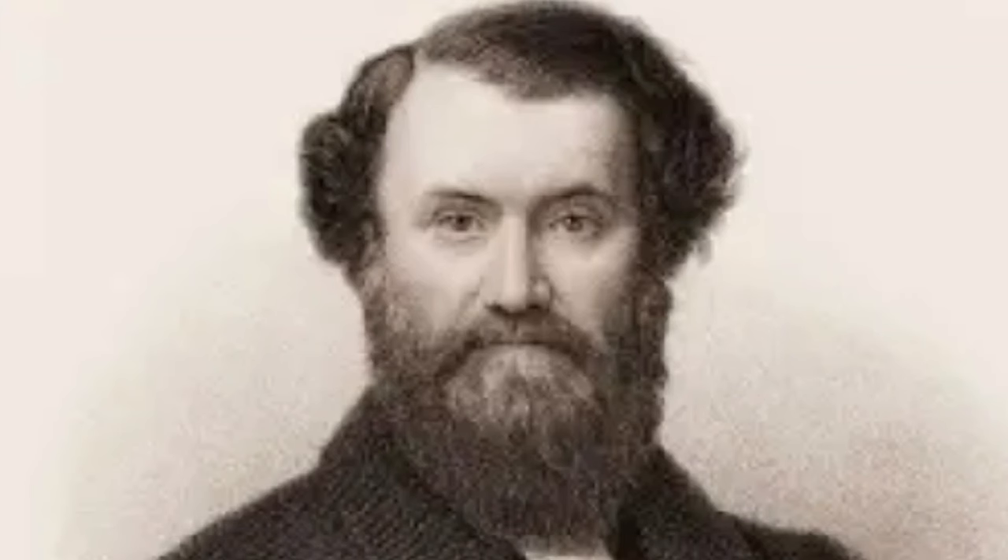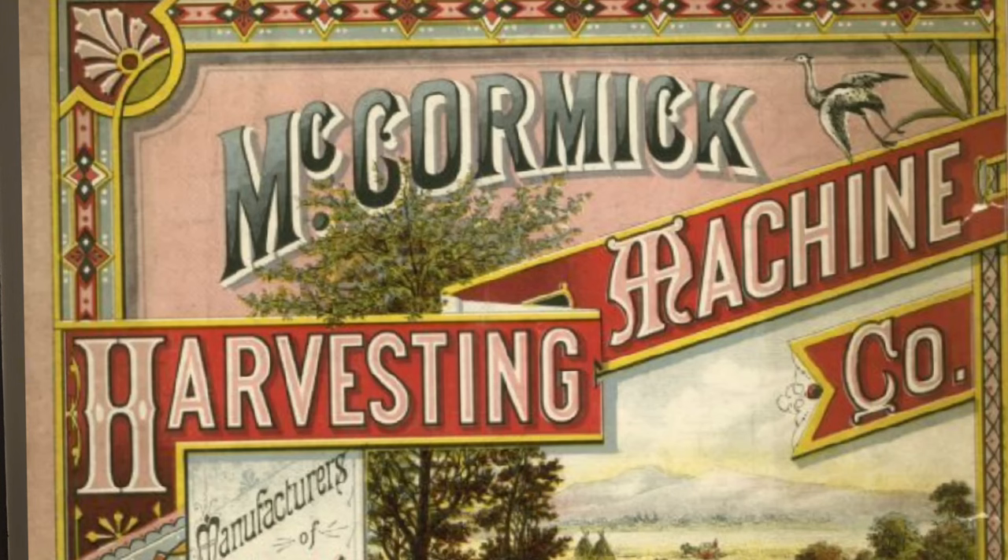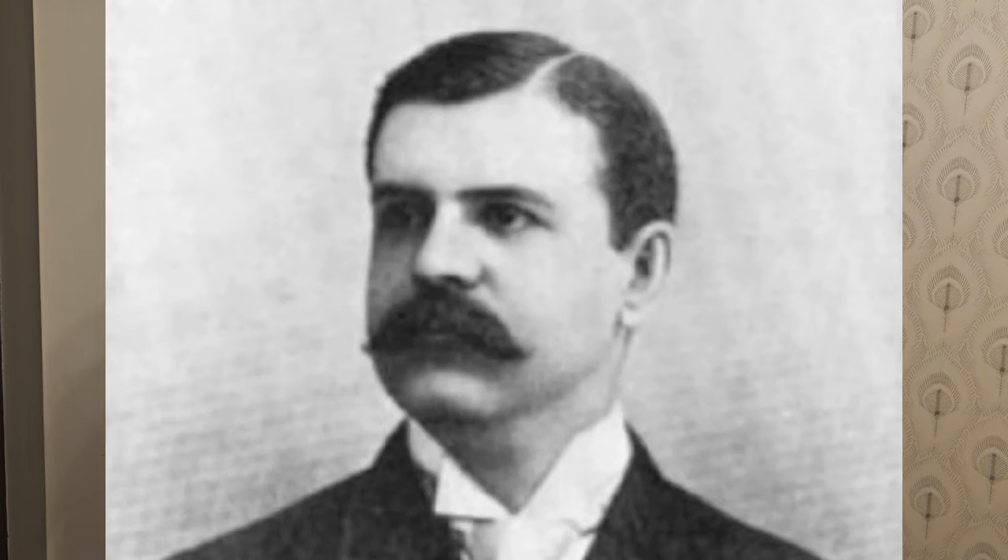The roots of International Harvester run back to the 1830s, when Virginia inventor Cyrus Hall McCormick perfected his version of the horse-drawn reaper, which he demonstrated in 1831 and received a patent for in 1834. Together with his brother Leander J. McCormick, he moved to Chicago in 1847 to be closer to the Midwestern grain fields and founded the McCormick Harvesting Machine Company. The reaper sold very well, partially due to savvy and innovative business practices.